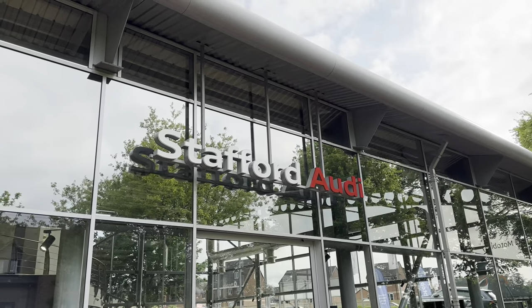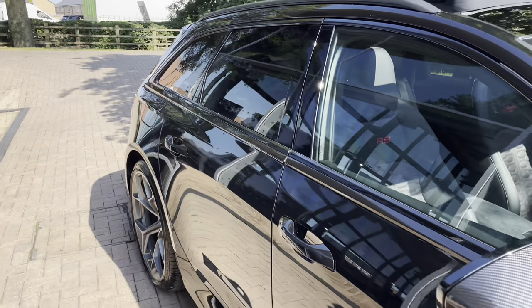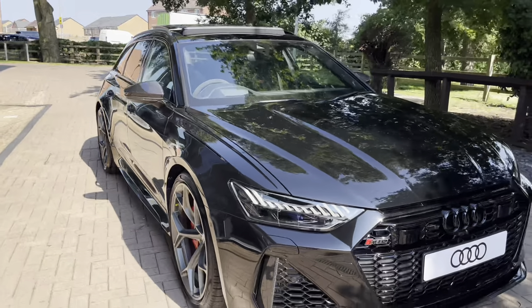Hello, my name is Jack and I'm from Stafford Audi. Today I'm going to be taking you around this brand new Audi. This is the vehicle in question — this is our brand new Audi RS6 Performance Carbon Vorsprung.